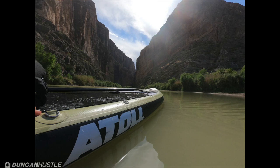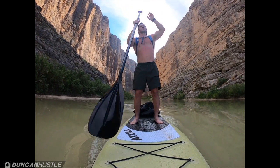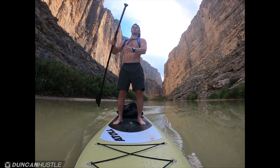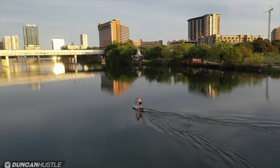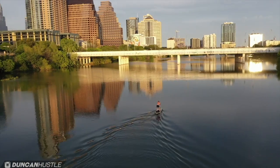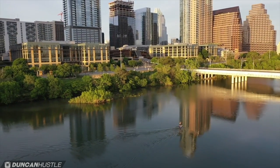I've been to Big Bend National Park, South Texas, on the Mexican border. We got Mexico on the left, the Rio Grande, and then America on the right. And we're just in these beautiful canyons going places and doing things that we would not have been able to do without this board. And I live here in Austin, Texas, where we have this amazing lake that runs through downtown called Lady Bird Lake. I'm on that lake all the time, just paddling around, having a good time, unwinding, and just loving life.